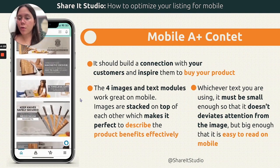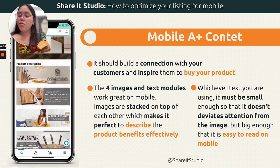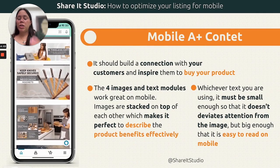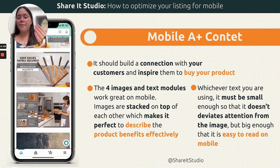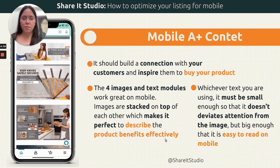Remember that on Amazon we have different A+ modules to choose from. The reason we use certain modules is to make sure the whole A+ content piece is one continuous visual experience. Of course you can choose other modules that may be better for mobile, but a continuous visual flow is much better than alternating image-paragraph-image-paragraph. That's extremely important.